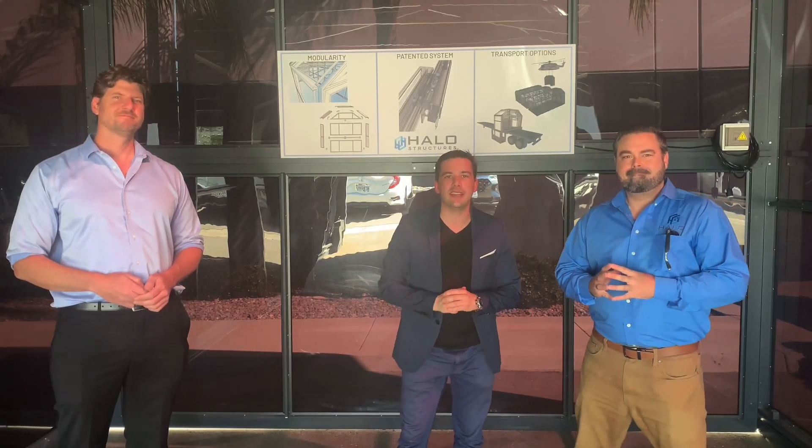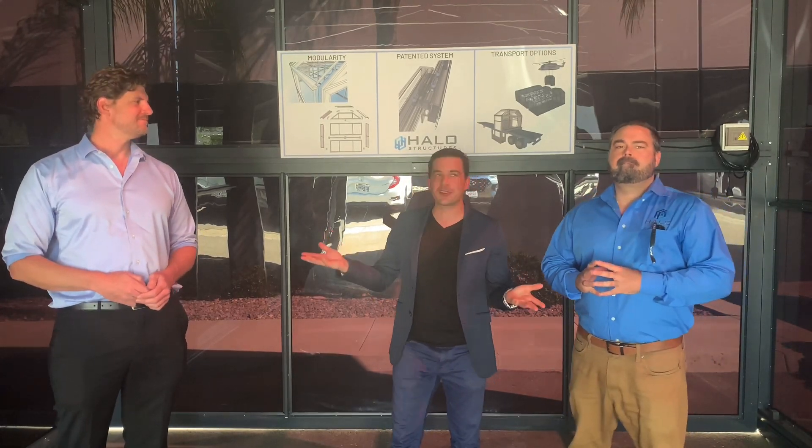Hey guys, we're watching Joshua TV and today I'm here with the founders of Halo Structures. What's up guys? How you doing?